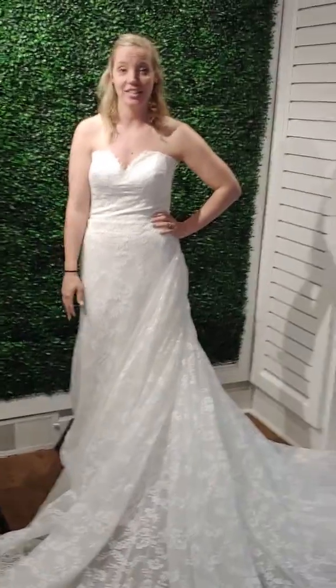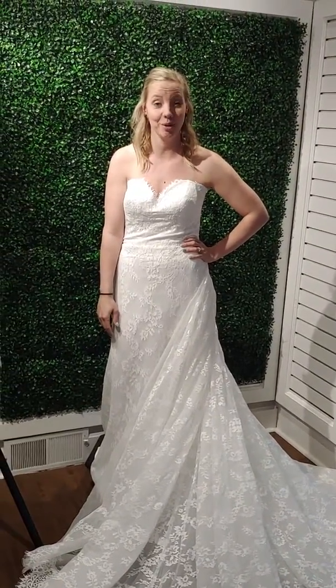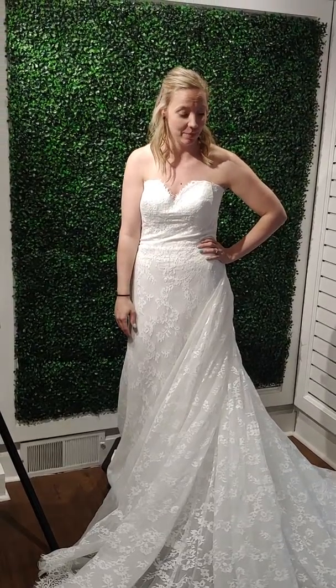Hello! We're here at Volle's Bridal in Lake Zurich. I wanted to show you guys our brand new Pronovias dress that came in — the Desdemona.